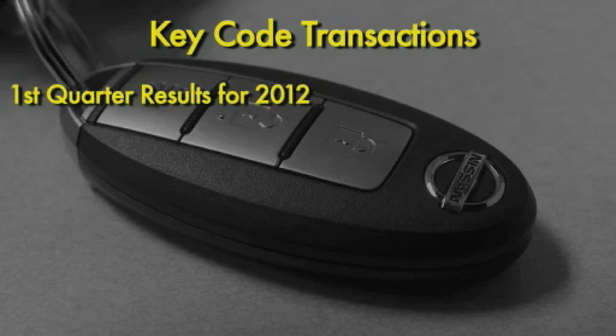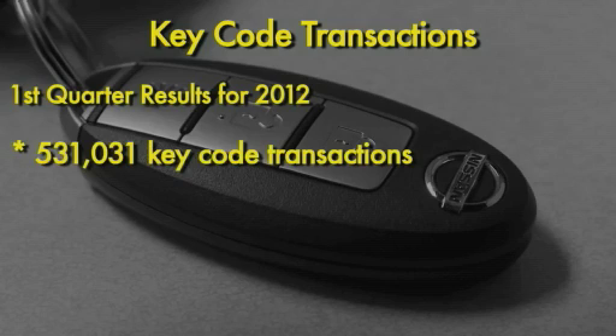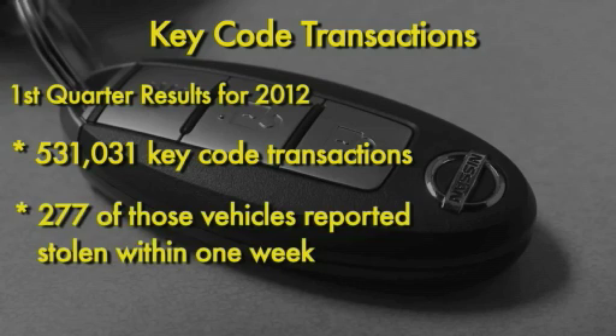The NICB recently analyzed more than 530,000 key code transactions in the first quarter of this year, and found 277 vehicles on that list reported stolen within a week of the key replacement.